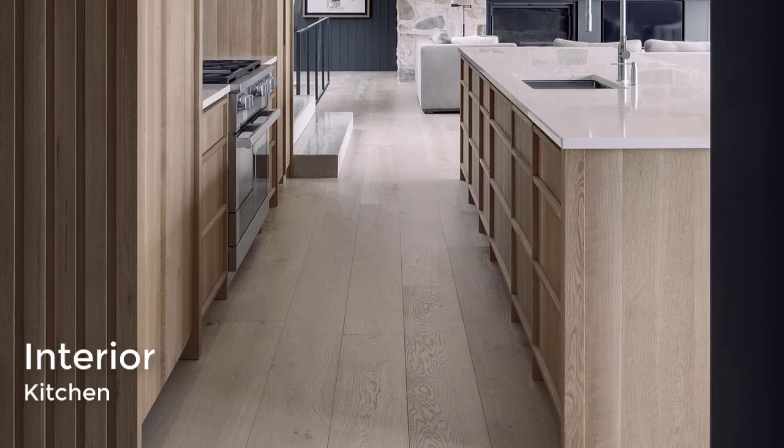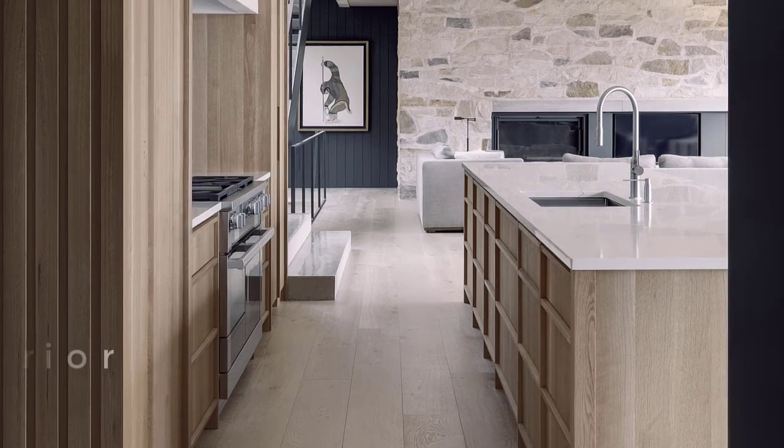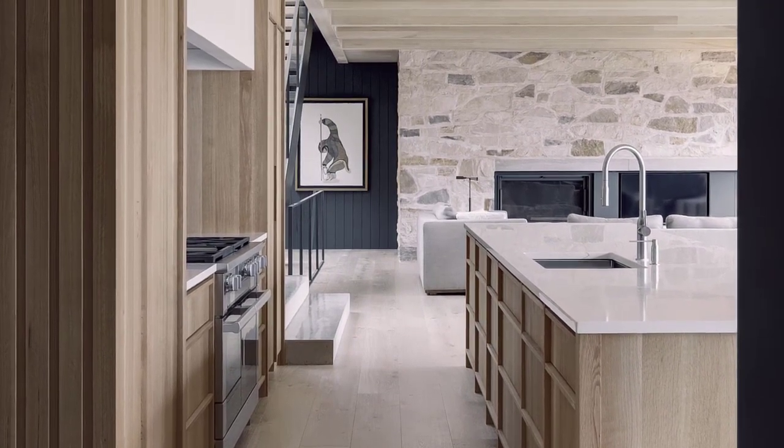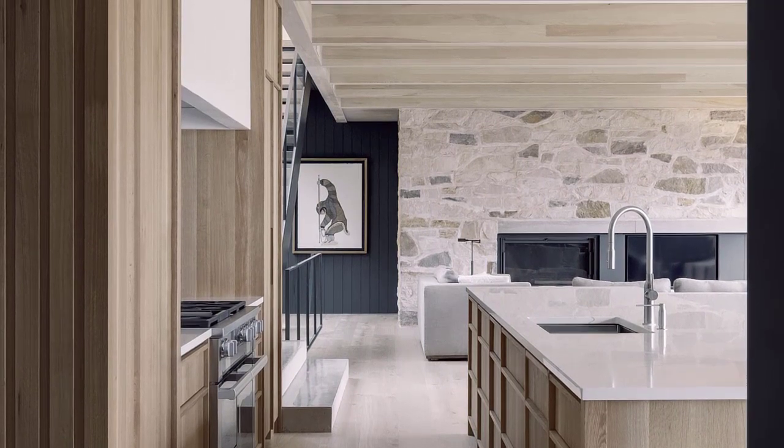The nearby kitchen has hardware-free wood cabinets and a large island that increases the available countertop space. Natural timber adds a welcoming warmth, while stoned elevated detailing.